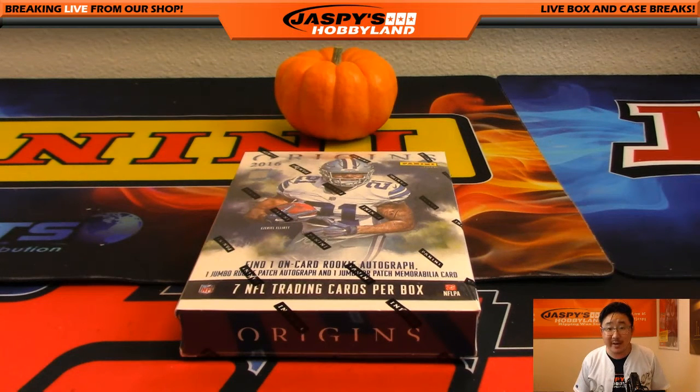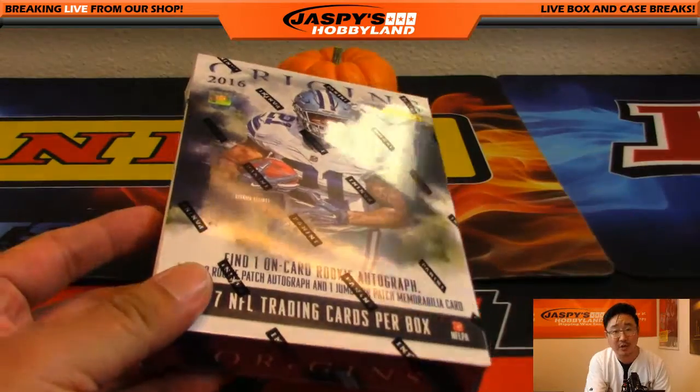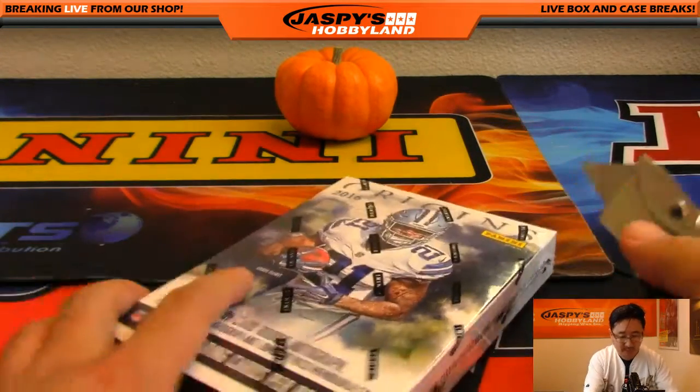Hi everyone, Joe for Jaspi's Hobbyland here. David Kaye in the YouTube stream wanted to do a personal box of 2016 Panini Origins football. I'm pretty sure this is the last box of Origins that we have in the store. I found it — it was in the showcase out there at our store in Redondo Beach, so I'm glad you asked.